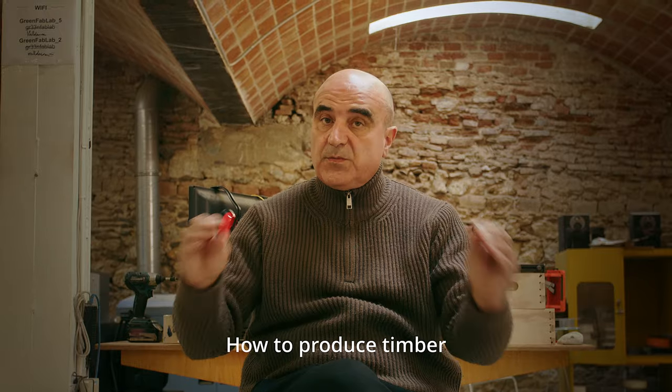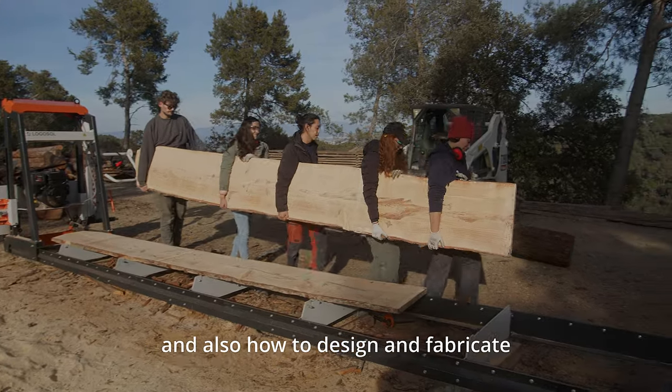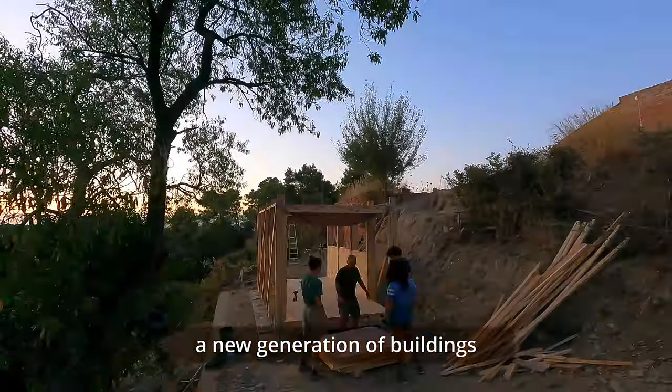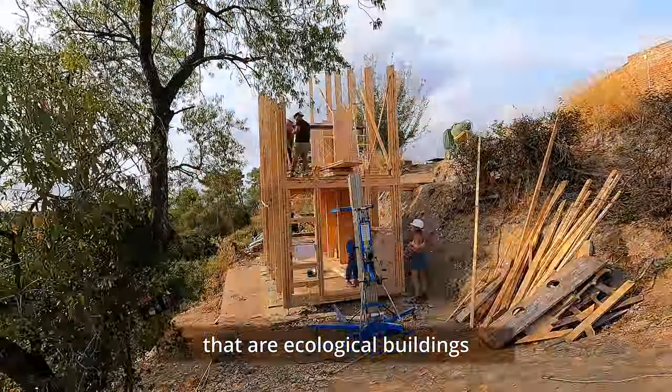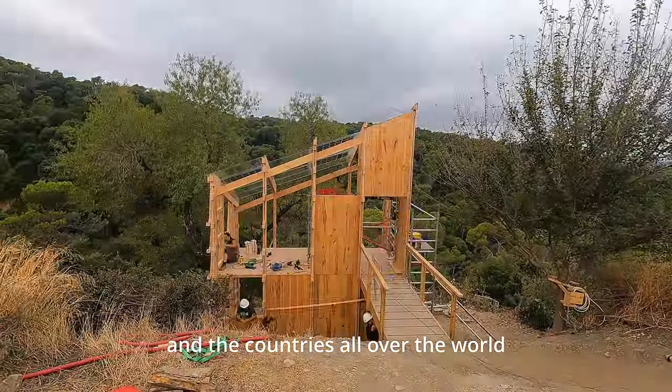They learn how to produce timber, how to deal with the whole environment, and also how to design and fabricate a new generation of ecological buildings that we want to extend to cities and countries all over the world.